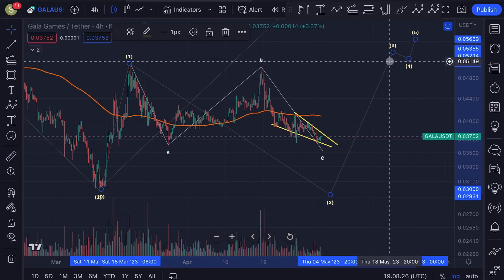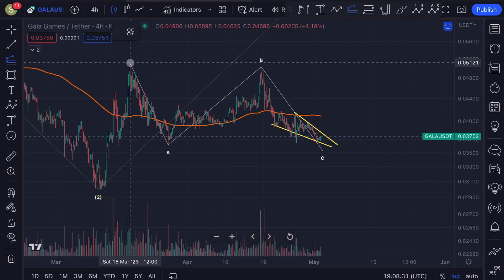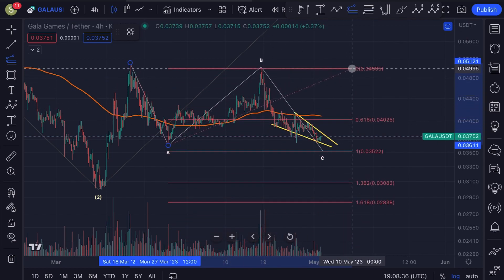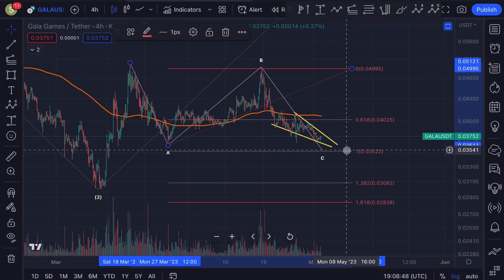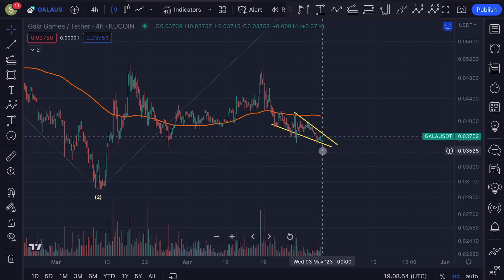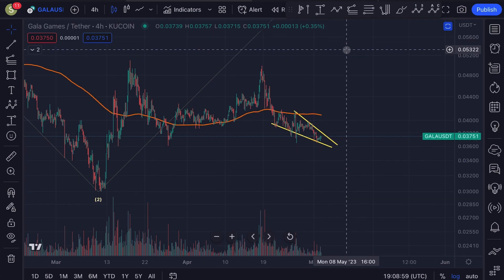I'm also going to give you the potential price target of this C wave. What I'm going to do is take the length of this A wave and then place the trend-based fib tool at the top of the B wave. We're looking at the one-to-one ratio which is located at 3.5 cents on the logarithmic timescale — on the linear scale it's slightly lower, but I would say around 3.5 cents is a very nice target for this potential C wave. So if we see a little bit more downside for Gala, be aware of that 3.5 cents level; from that area we could see a significant bounce towards the upside.